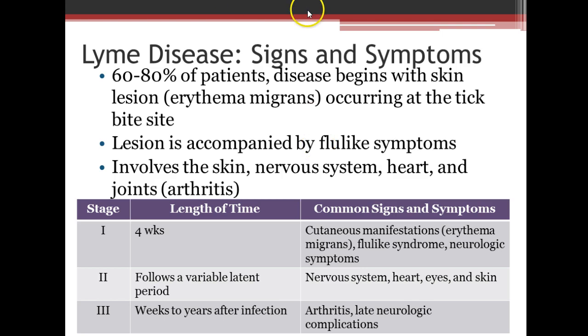With the signs and symptoms, 60 to 80% of patients begin with a skin lesion called erythema migrans, starting at the tick-bite site. The lesion is accompanied by flu-like symptoms and usually involves the skin, nervous system, heart, and joints. The first stage usually lasts about four weeks, and this is where the erythema migrans and the flu-like symptoms come from.